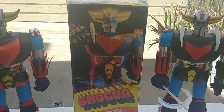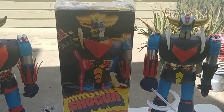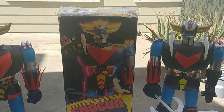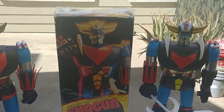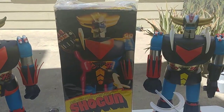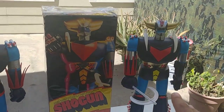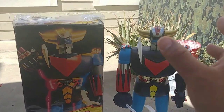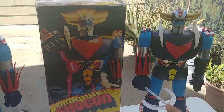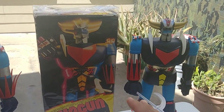The best way to get a boxed Grandizer or Go-Rack is from overseas — I would highly recommend always looking through overseas eBay. They go for $500 to $700 to $900 depending on the condition of the box. This one came from a collector. I had sold off my extra one for about $350, then got this complete one and kept it.